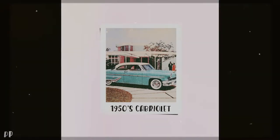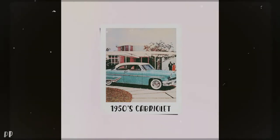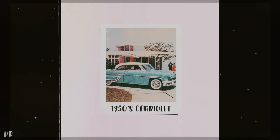That rear end looks just like a jet plane. Jet plane design — the new Chrysler.